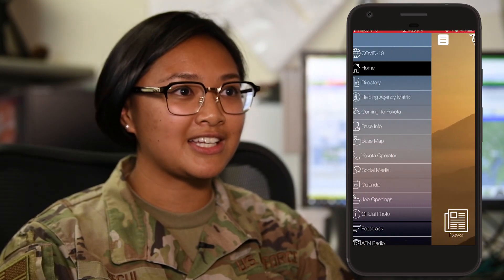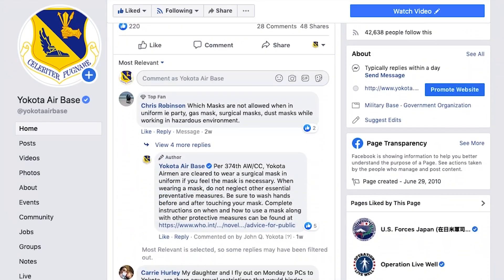If you need any more resources, you can find that information on the Okoda Connect app, the Okoda Facebook page, and also by listening to AFN Broadcasting.